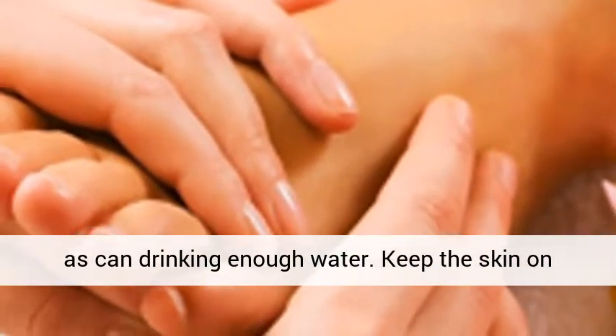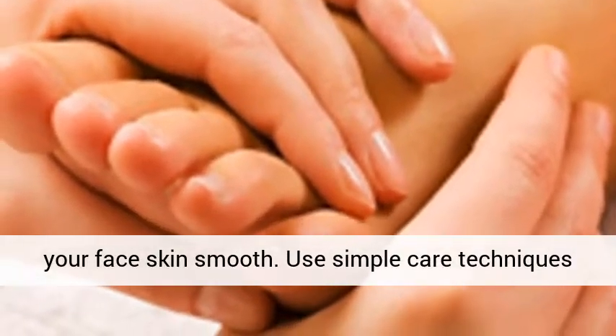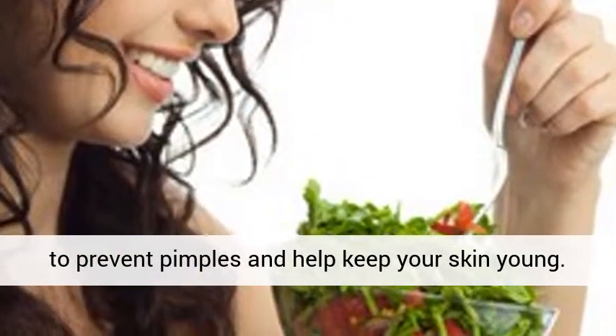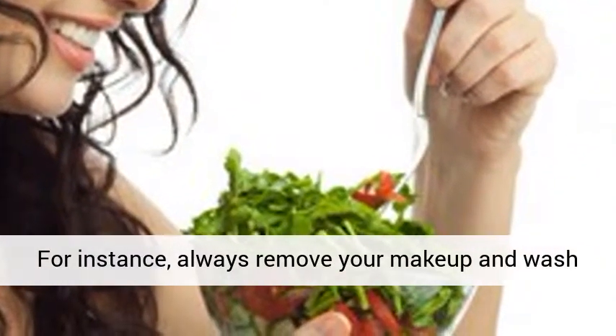Keep the skin on your face smooth. Use simple care techniques to prevent pimples and help keep your skin young. For instance, always remove your makeup and wash your face.